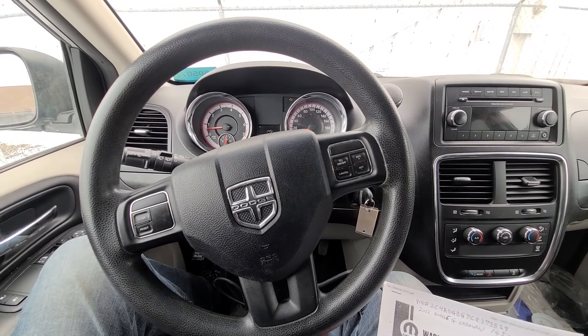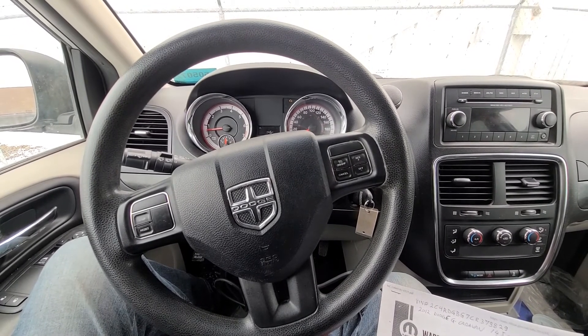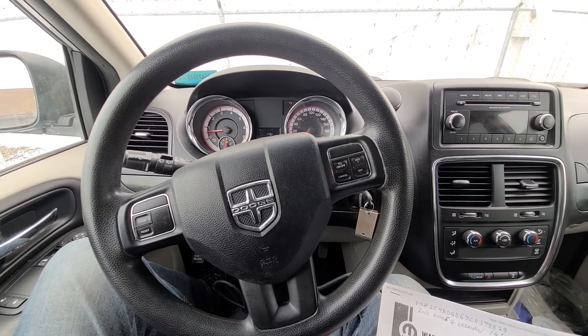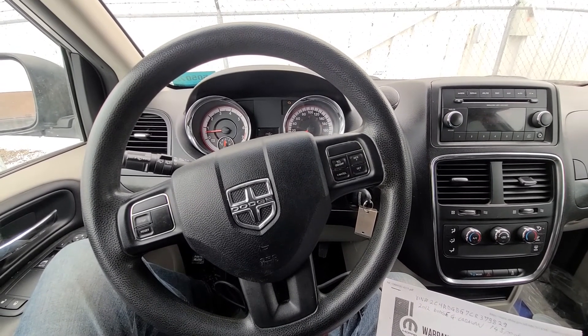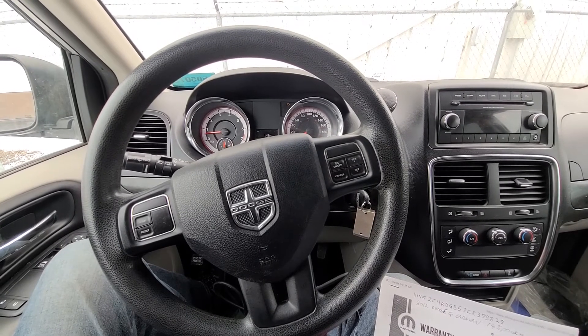For 2012 models: Jeep Grand Cherokee, Jeep Wrangler, Dodge Durango, Town & Country, Grand Caravan, Dodge Avenger, Journey, Challenger, Charger, and the 300 — and some of the 2013 models.